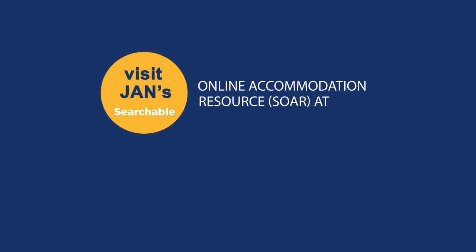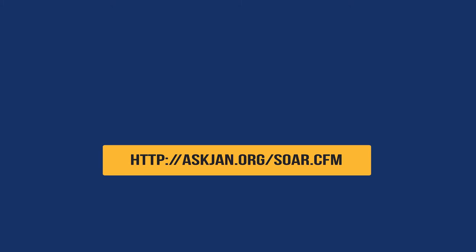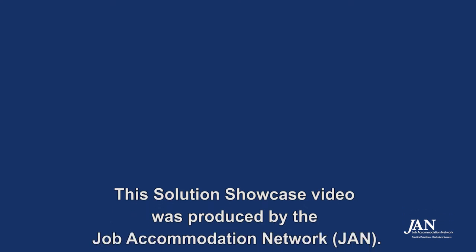For information about lifting devices, visit JAN's searchable online accommodation resource, SOAR, at http://askjan.org/SOAR.cfm.